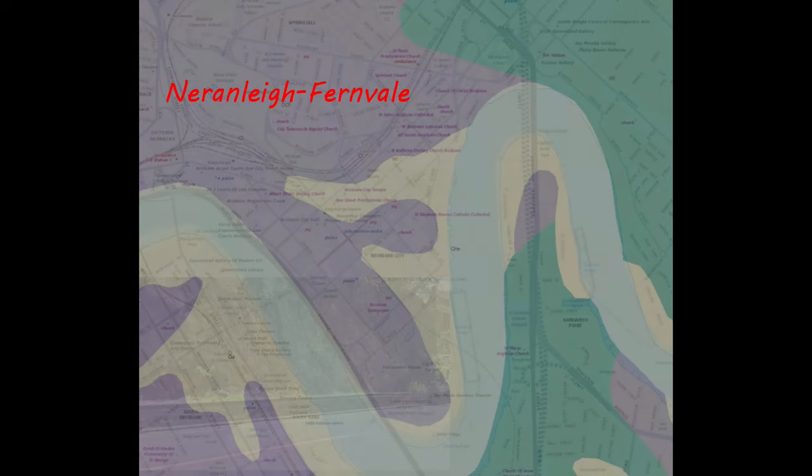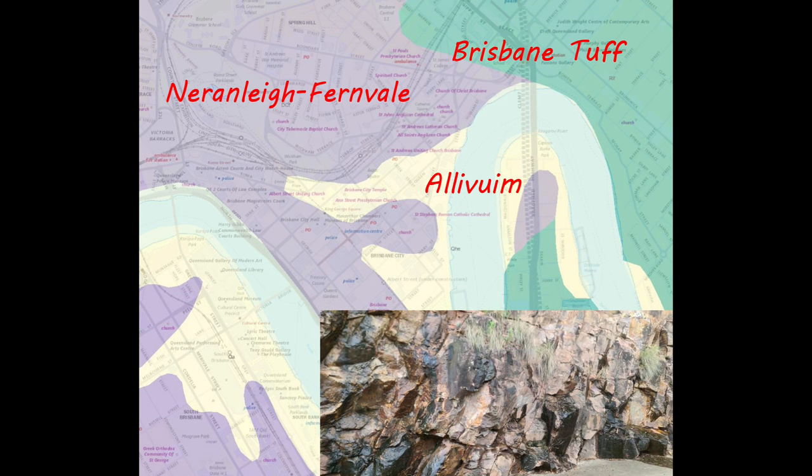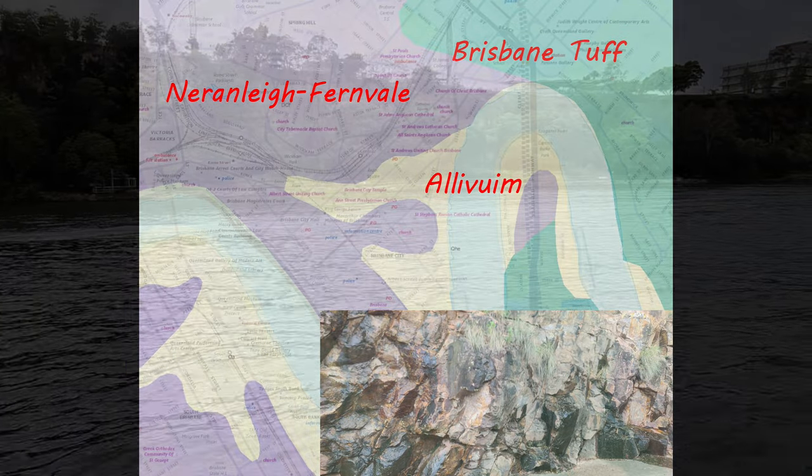Nearly all of Brisbane CBD is built on shales and siltstones from the Narrowly Fern Vale Formation, with a little bit of tuff towards the valley, and there is some alluvial soils, gravels and sands around the river and in the creek beds.